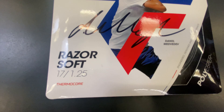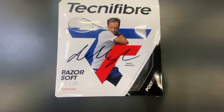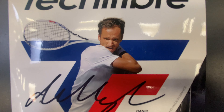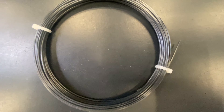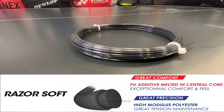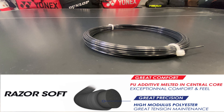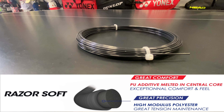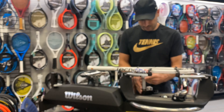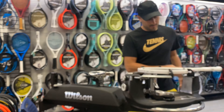Razor Soft is a new round polyester string hitting the market. More specifically, the string gurus at Technofiber manufacture this co-polyester monofilament string using high-modulus polyester, as they do in Razor Code. They have updated the string in this offering with a flexible, melted polyurethane core, making the string more comfortable and controlled — and thus the name.